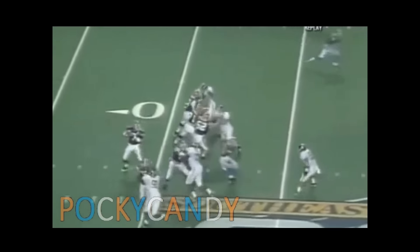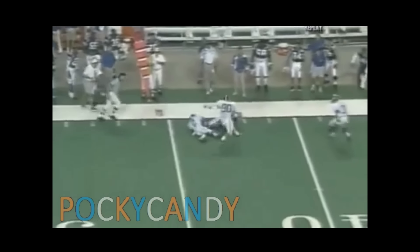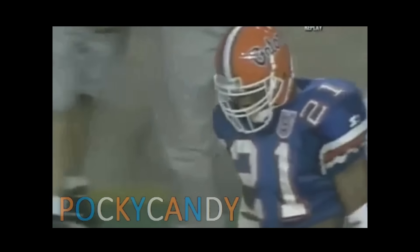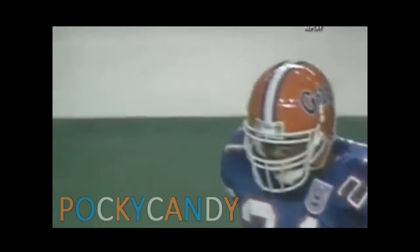The Gators now second and ten from the 44-yard line. Werfel throws and again to Taylor at midfield. Fred Taylor at the 45-yard line — he's got a first down. It's at the Alabama 42-yard line. What I liked about that play was Fred Taylor got low, took his right shoulder down, and leveled the blow.